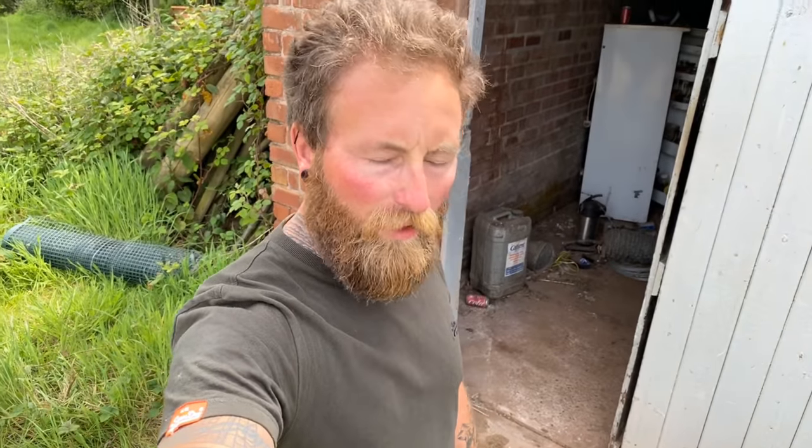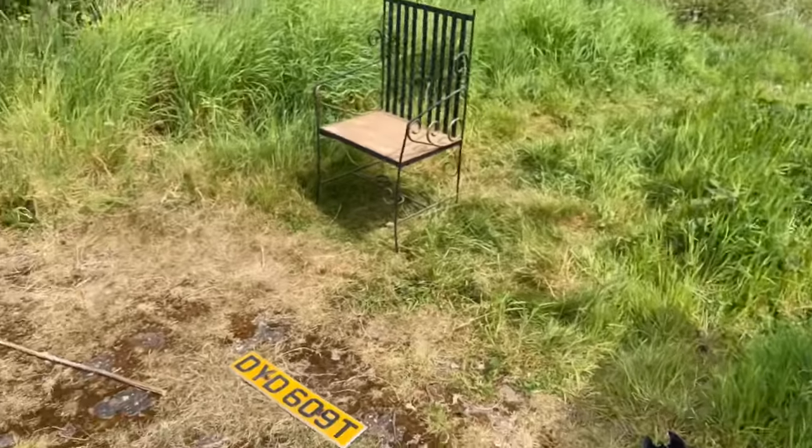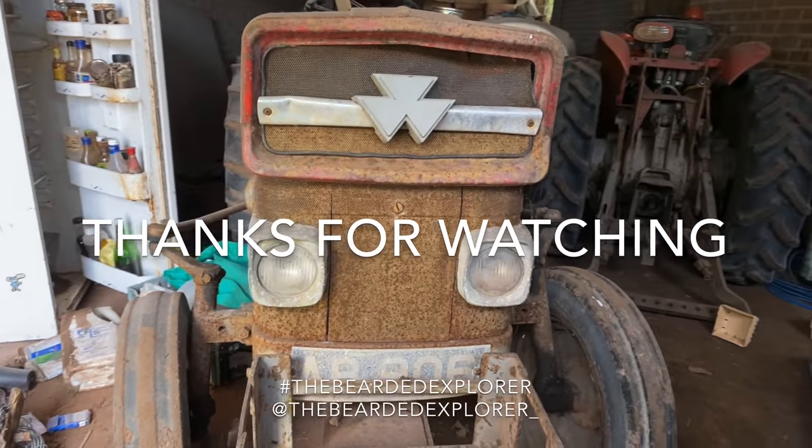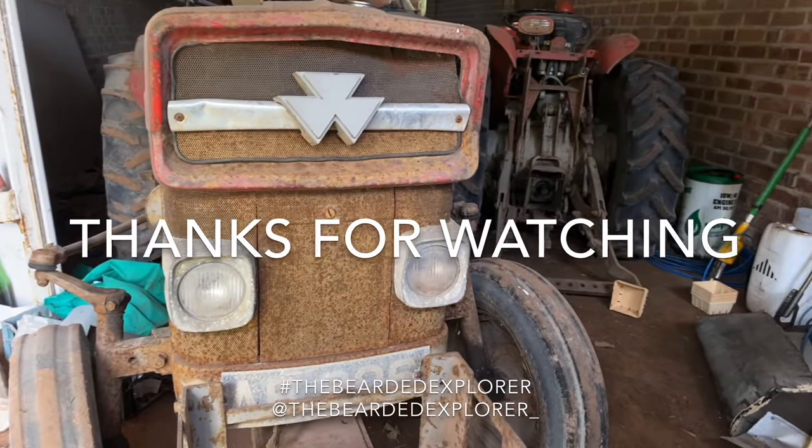Guys, I think it's time to make a move now. We have pretty much seen everything there is to see here. I just really hope you enjoyed watching this video as much as I did filming it. Please subscribe, go check out the Instagram — it's thebeardexplorer underscore — and go check out the Facebook page because all the pictures I've taken from this site today I'll upload there. I'll see you on the next explore soon.